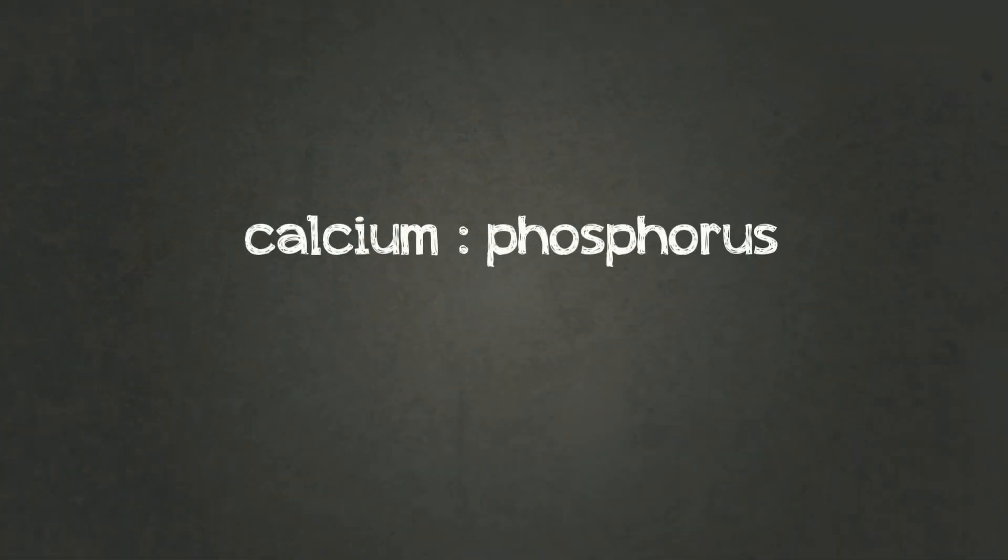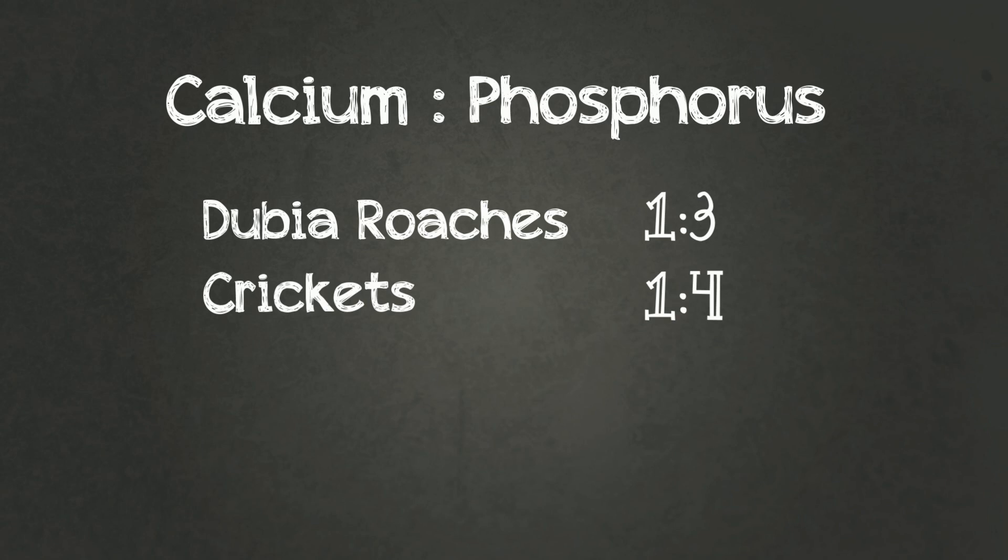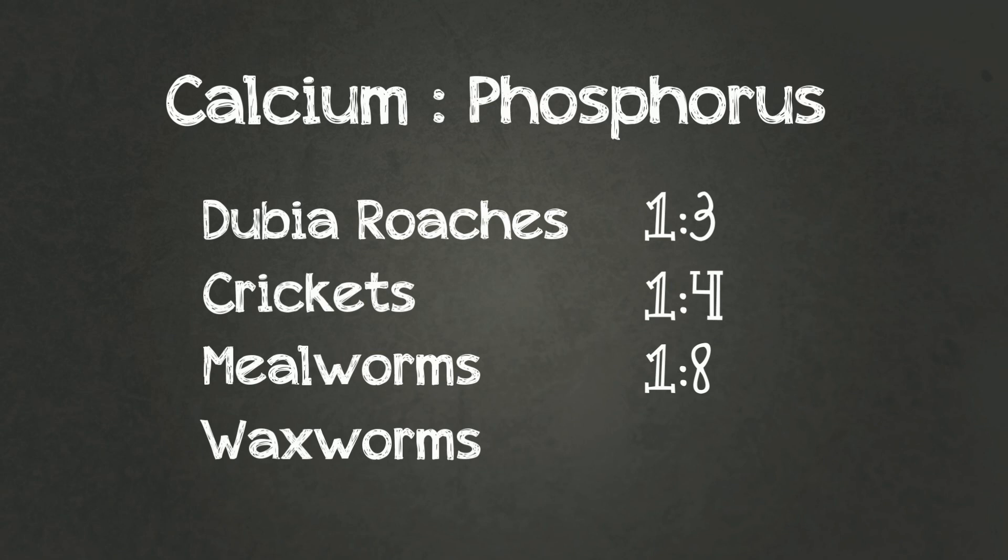A leopard gecko's diet should require a low calcium to phosphorus ratio — for every part phosphorus there should be 1.1 parts calcium. Let's look at some calcium to phosphorus ratios in common feeder insects: Dubia roaches 1 to 3, crickets 1 to 4, mealworms 1 to 8, and waxworms 1 to 13. These ratios can vary slightly from one study to another, but results are generally consistent.